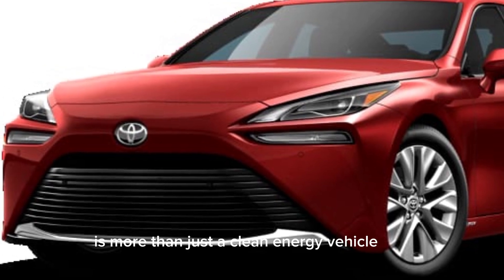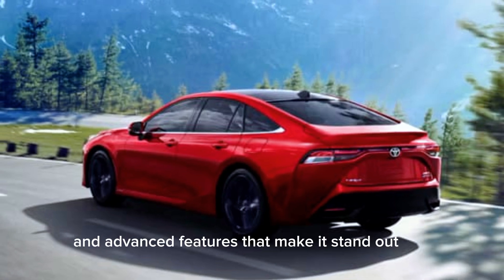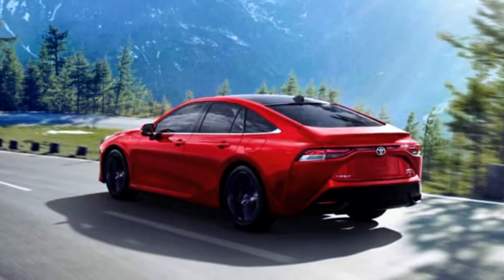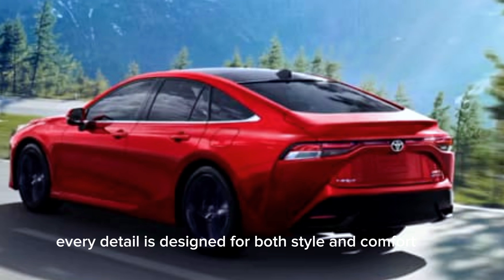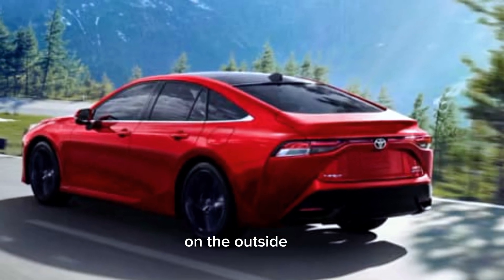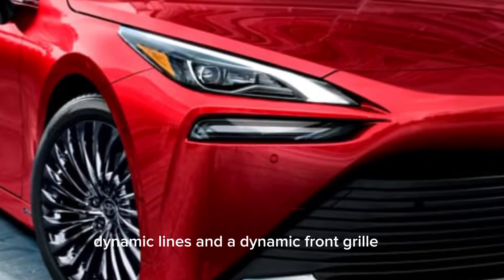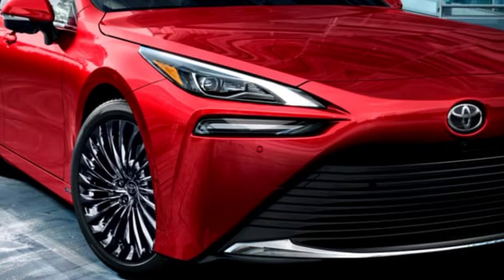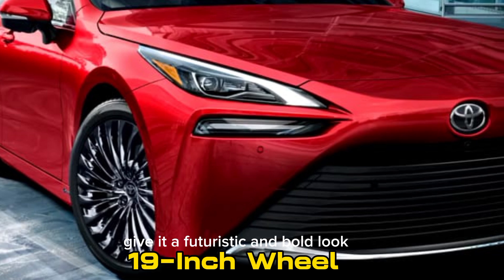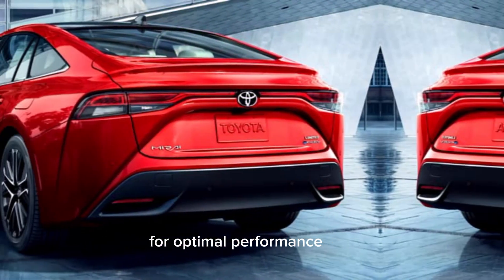The Toyota Mirai is more than just a clean energy vehicle — it's packed with luxury and advanced features that make it stand out. From the exterior to the interior, every detail is designed for both style and comfort. On the outside, the Toyota Mirai is a statement of modern design, with sleek aerodynamic lines and a dynamic front grille that exudes sophistication. The stylish LED headlights and 19-inch alloy wheels give it a futuristic and bold look, while maintaining an efficient shape that reduces drag for optimal performance.